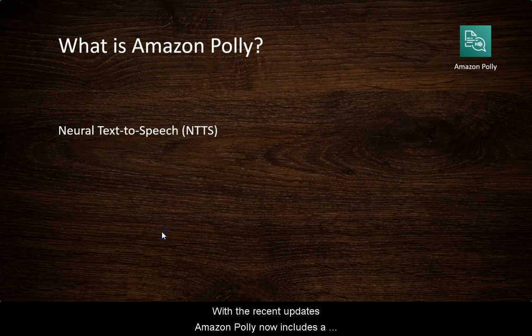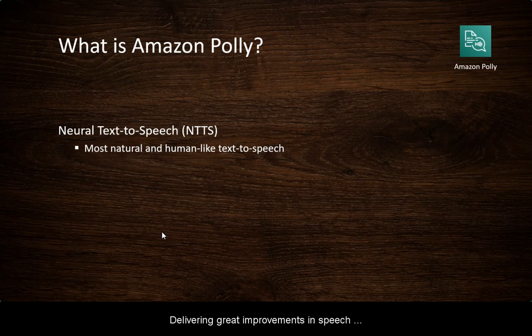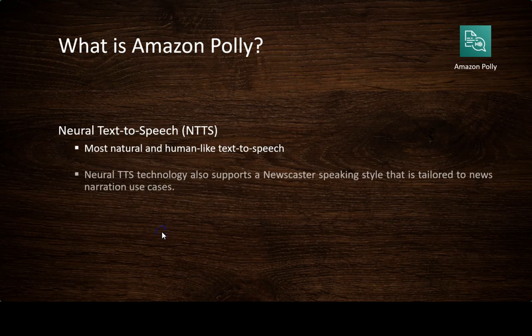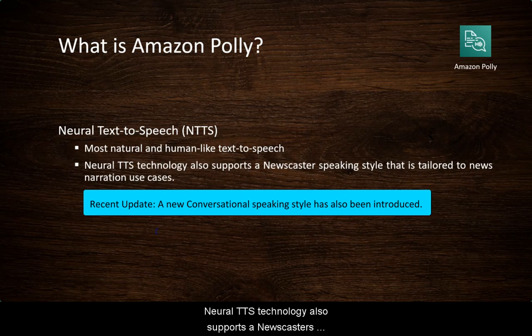With the recent updates, Amazon Polly now includes a number of neural text-to-speech voices, also known as NTTS voices, delivering great improvements in speech quality through a new machine learning approach, thereby offering customers the most natural and human-like text-to-speech voices possible. Neural TTS technology also supports a newscaster speaking style that is tailored to news narration use cases.